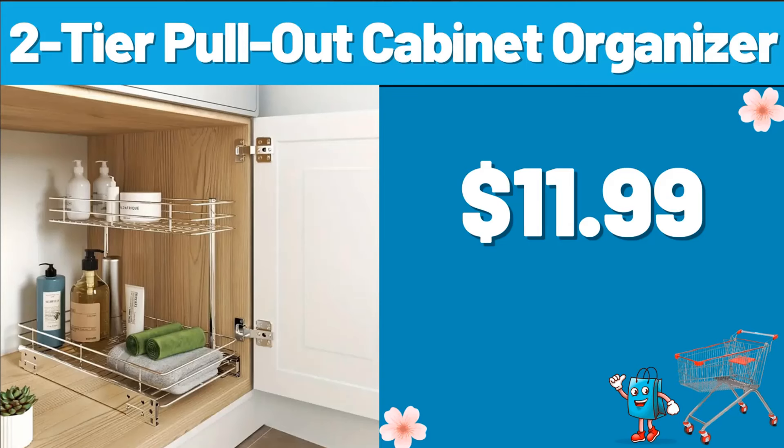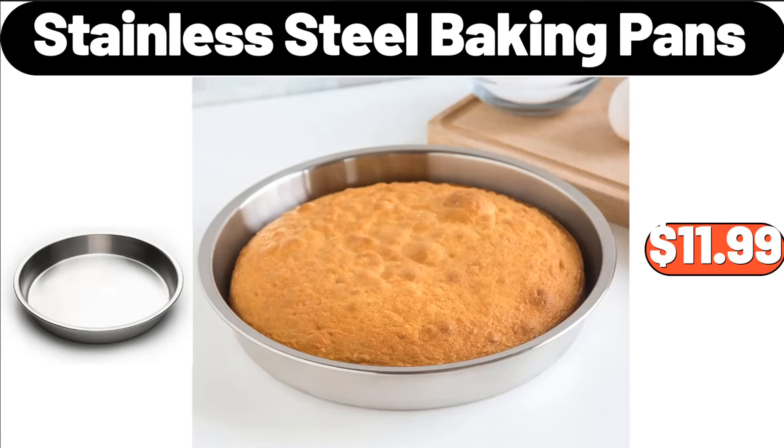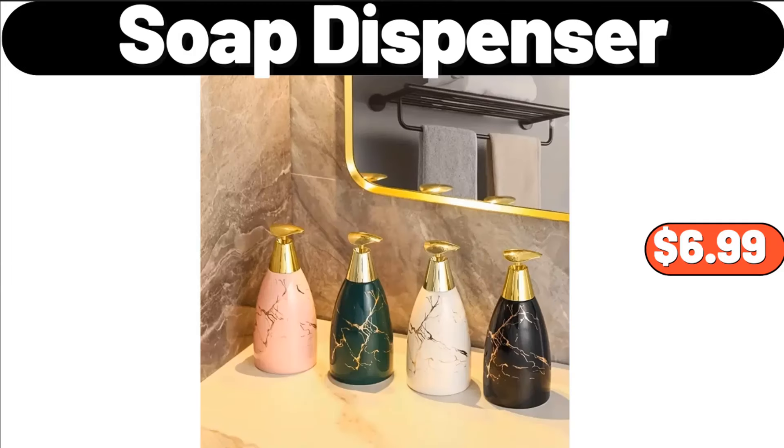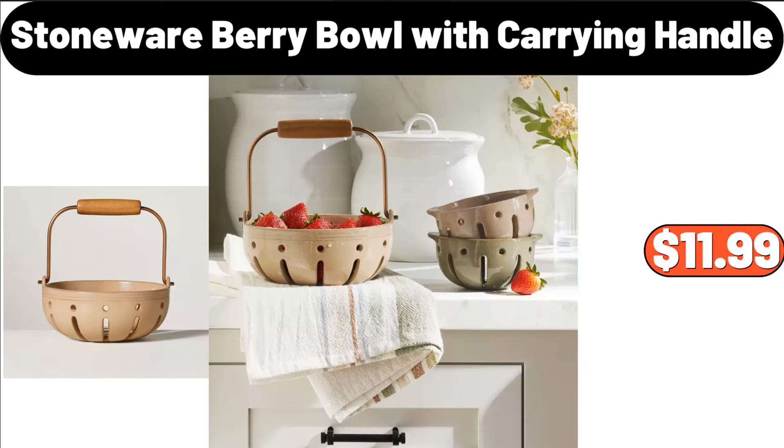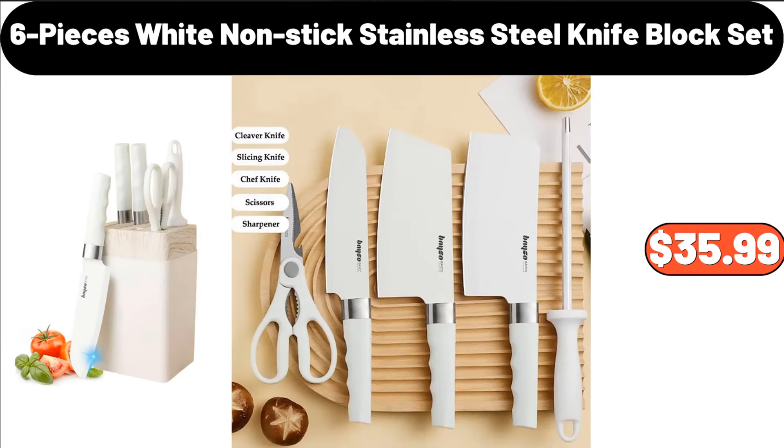2-Tier Pull-Out Cabinet Organizer, $11.99. Stainless Steel Baking Pans, $11.99. Soap Dispenser, $6.99. Rolling Garment Rack, $44.99. Stoneware Berry Bowl with Carrying Handle, $11.99. 6-Pieces White Non-Stick Stainless Steel Knife Block Set, $35.99.